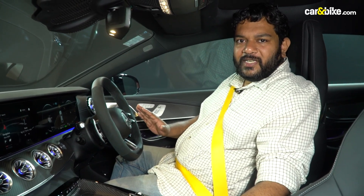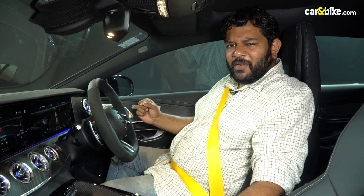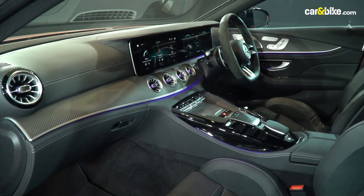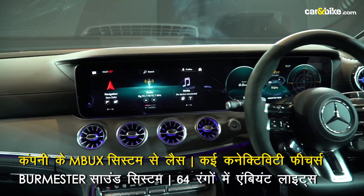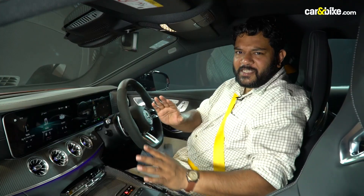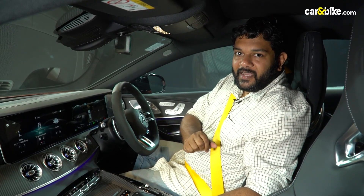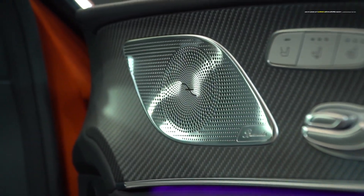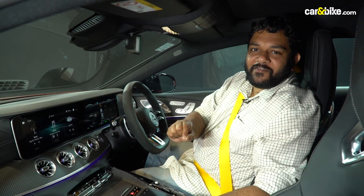The door locks itself and features a soft door close function, so you can close it gently. Inside, the large touchscreen is crisp and features the latest generation MBUX connectivity system with Wi-Fi hotspot. There is also a premium surround sound system with 64 watts and 14 speakers, along with a 64-color ambient lighting feature.